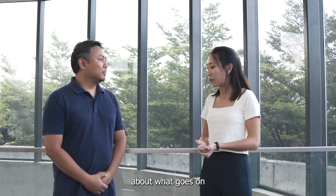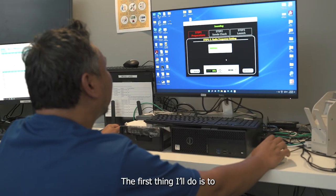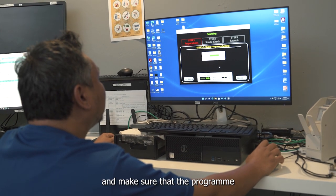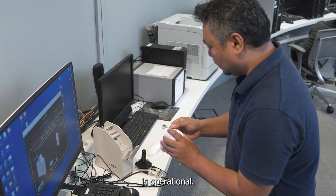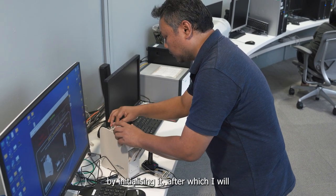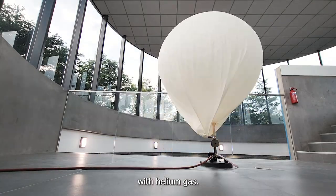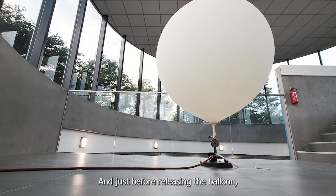So tell us a little bit more about what goes on on a typical day of work here. The first thing I'll do is to start up the sounding system and make sure that the program is operational. Then I will proceed to prepare the radiosonde by initialising it. After which, I will then proceed to fill up the weather balloon with helium gas.